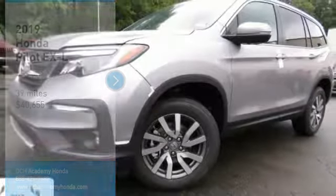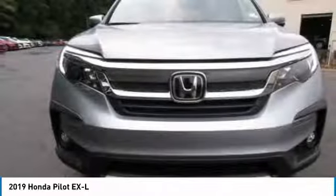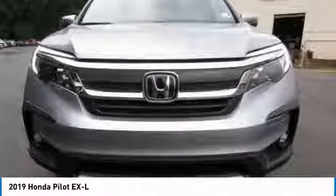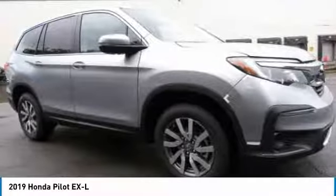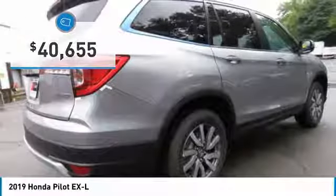You're going to love the 2019 Honda Pilot — optimal utility, indulgent interior, powerful performer. You'll be ready for almost anything in the Honda Pilot, and it's priced below $45,000.